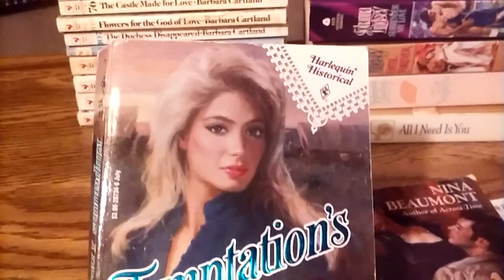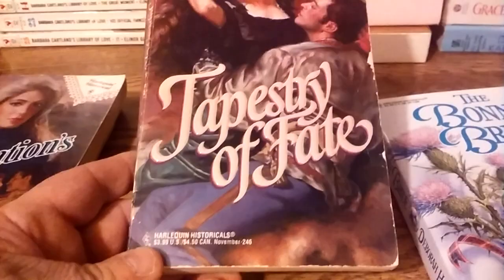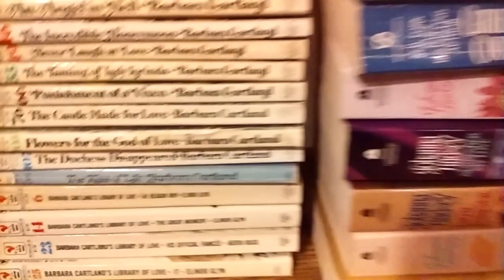We have three Harlequin Historicals from the 80s to 90s. This one's in kind of rough condition — I think it was at the thrift store for 25 or 20 cents; one of the thrift stores had paperbacks five for a dollar. There's another Harlequin Historical and then this one as well.